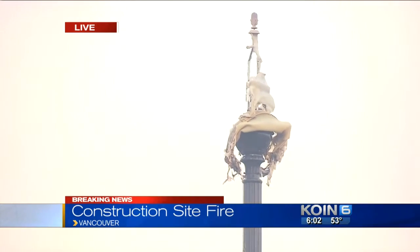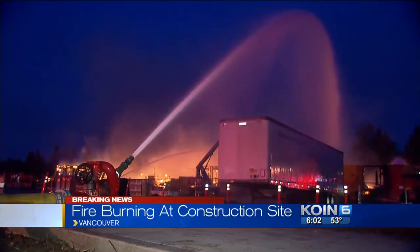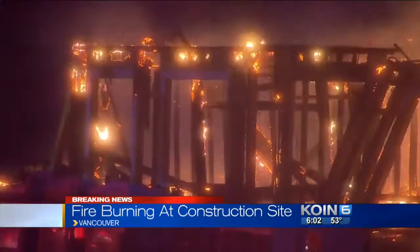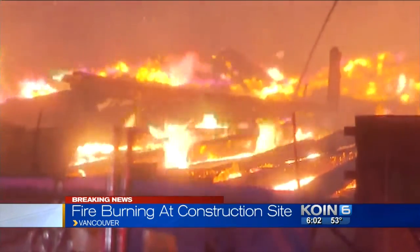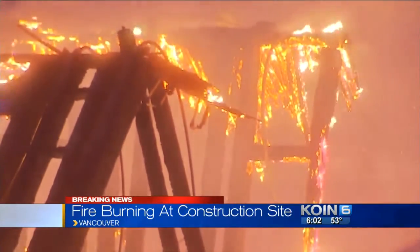Take a look at some video from earlier this morning around 3:30. This video shows how intense the flames were here along Southeast Tech Center Drive in Vancouver. Vancouver firefighters tell me this was a second alarm fire. At this point, they don't know what caused it. They are still quite a ways away from being able to tell us anything about their investigation because the fire is still burning.